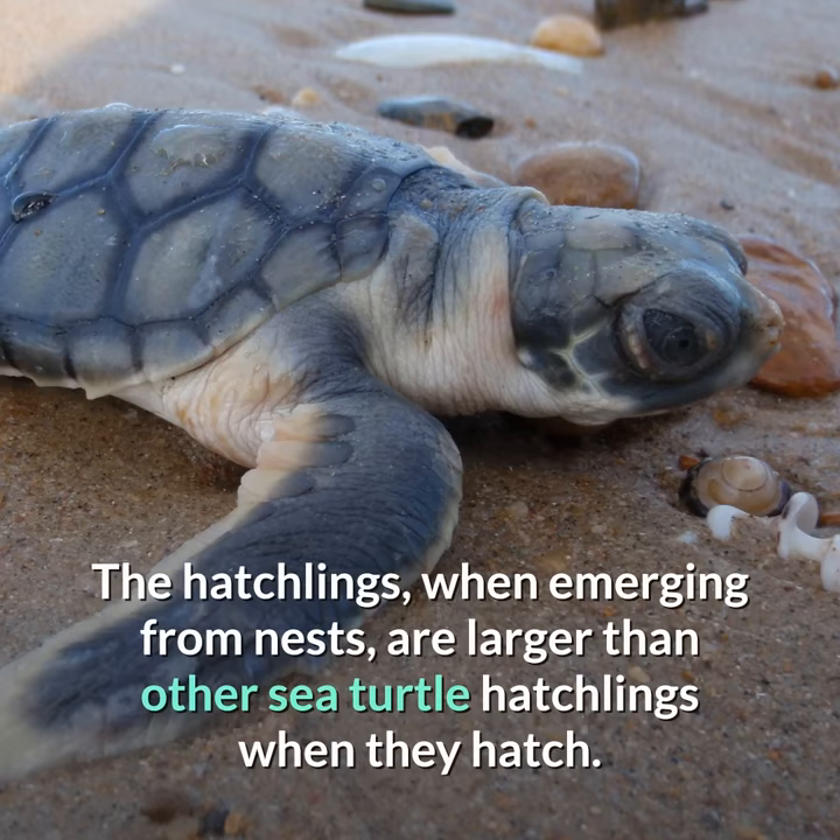The hatchlings, when emerging from nests, are larger than other sea turtle hatchlings when they hatch.